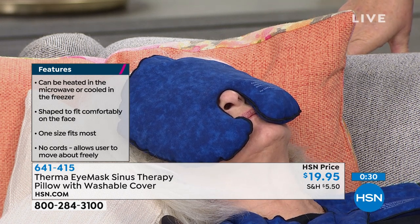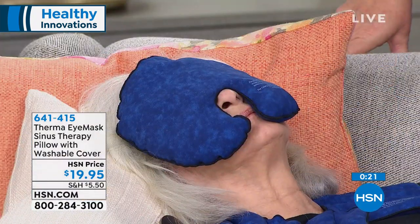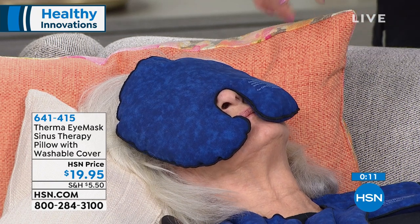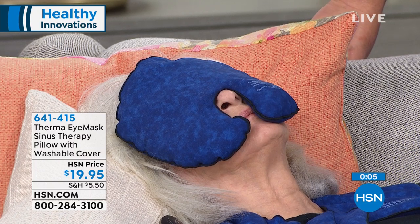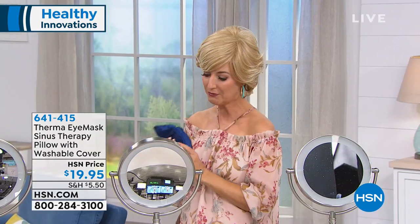Sinus headaches are especially relevant this time of year with so many allergens. The shape is really great because it hits the low area and the high area — sinuses need coverage across the entire face. Leave it in the freezer so it's ready when you need it, and when you need moist heat, pop it in the microwave following the instructions printed right on it. If you suffer from minor headaches or migraines, I would love for you to try this.